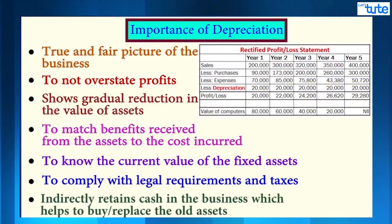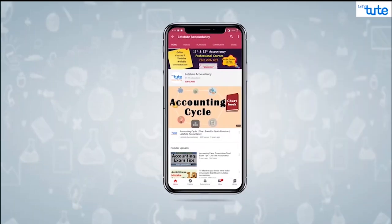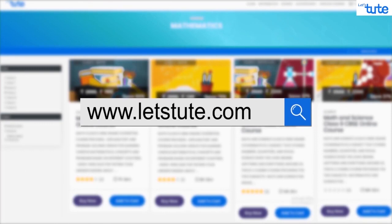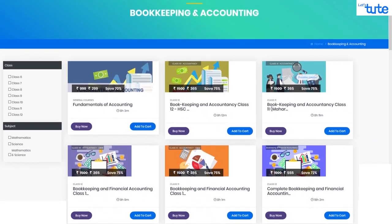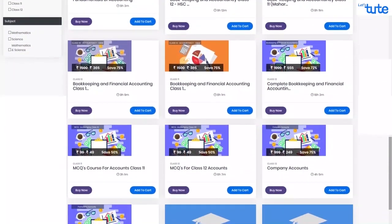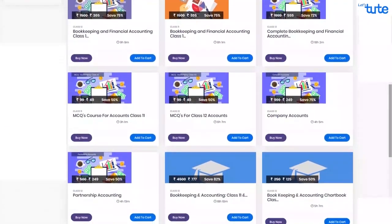For all of the above reasons, it is important to show depreciation in accounting. If you liked our session, do like, share, and comment, and don't forget to subscribe and press the bell icon. Do visit our website www.letsdude.com to see our online courses at very affordable prices. See you in the next session — till then, keep watching, keep learning. Thank you!